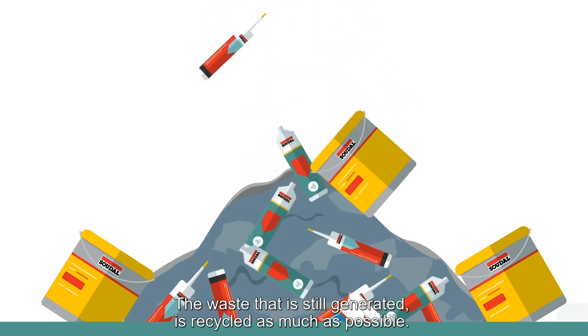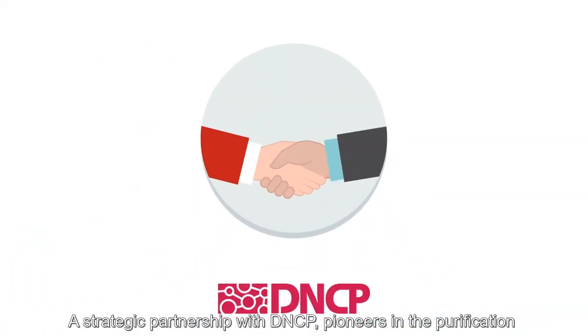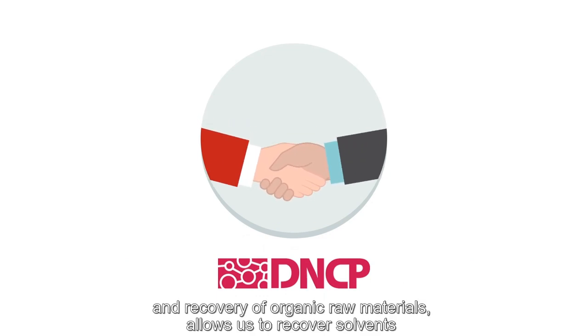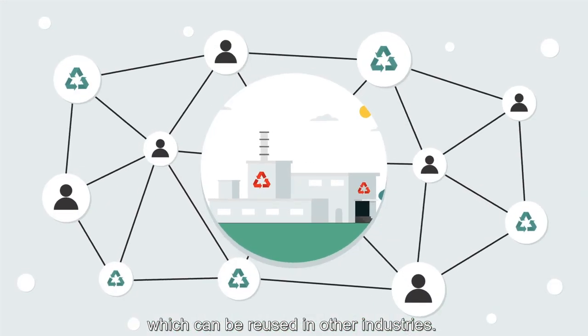The waste that is still generated is recycled as much as possible. A strategic partnership with DNCP, pioneers in the purification and recovery of organic raw materials, allows us to recover solvents which can be reused in other industries.